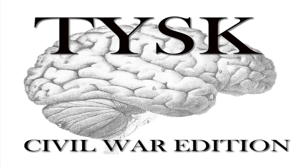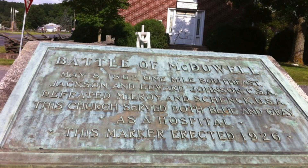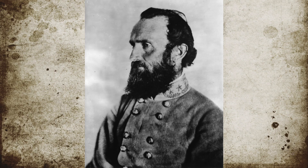Welcome to Things You Should Know, Civil War Edition. Today we're going to talk about the Battle of McDowell, also known as Sittlington's Hill, located in Highland County, Virginia, on May 8, 1862.